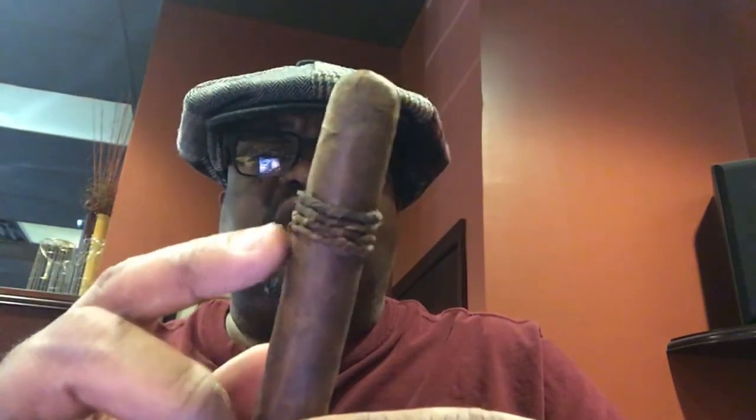I wrote and published a book last year and at the same time I started my blog, so it's about the time of my anniversary. Some of you will recognize this — this is the CAO Amazon Basin cigar. It's got four bands of tightly wrapped tobacco. That's the cigar band, that's the signature, that's how you recognize it. Fantastic cigar.